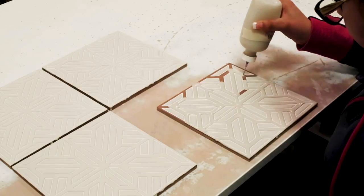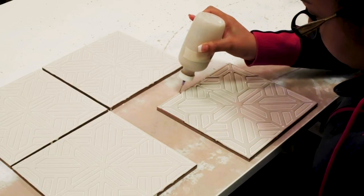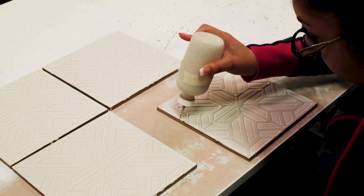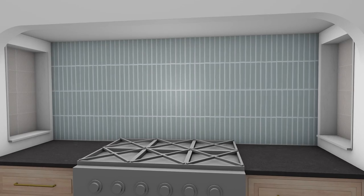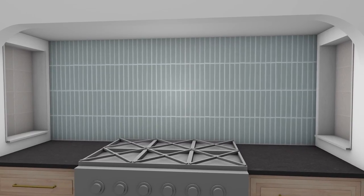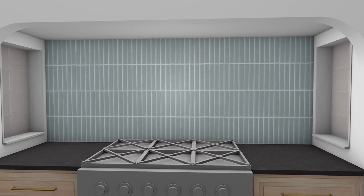Seeing how the Fireclay tile gets made gives me a whole new appreciation for that art. It is an art, and they are crafted by craftsmen. Jean had originally picked a different color of this subway tile, but after talking to the people at Fireclay, we realized that when you put a bunch of the tile together, the overall look was so much bluer than what the individual sample was showing.